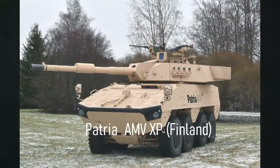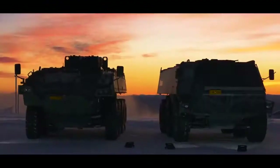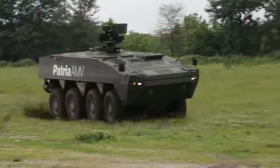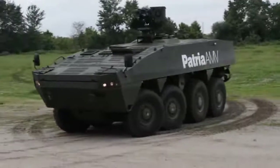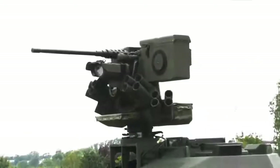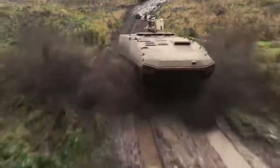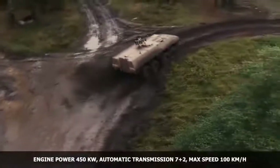Patria AMV XP, Finland. The Patria AMV XP is a newer, improved, and more capable version of the Patria AMV, which is currently one of the best armored personnel carriers in the world. This armored vehicle was first publicly revealed in 2013. The Patria AMV XP has a maximum combat weight of 30 tons. It is heavier than the standard AMV, which is already one of the heaviest and most protected APCs in the world. Considering its protection levels, a well-armed Patria AMV XP can be seen as a wheeled infantry fighting vehicle rather than a wheeled armored personnel carrier.